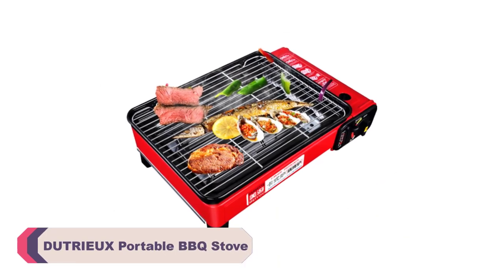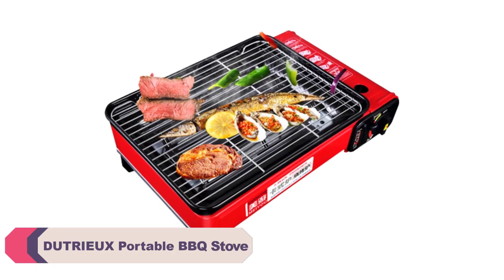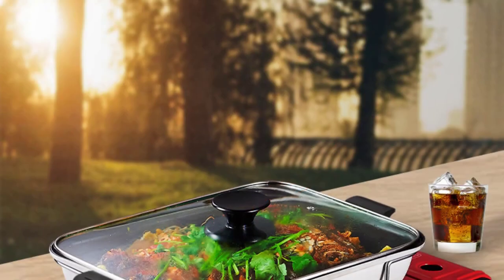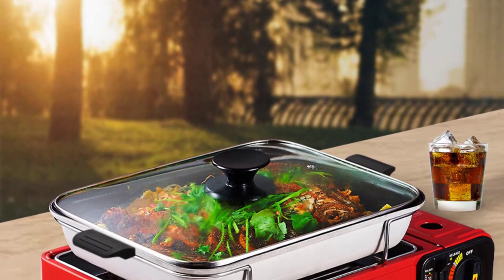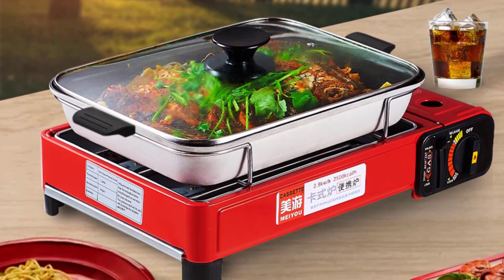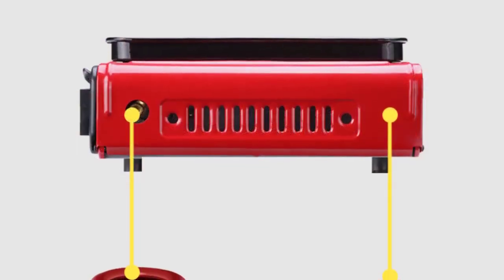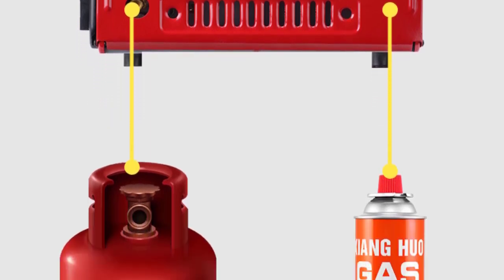Dutriu Portable BBQ Stove. I recently purchased the Dutriu Portable BBQ Stove and I must say it has been a delightful addition to my outdoor cooking arsenal. As an avid grilling enthusiast, I was looking for a portable grill that would allow me to enjoy delicious charcoal grilled meals wherever I go, and this product did not disappoint. First and foremost, the build quality is impressive — it feels sturdy and well made, giving confidence it will withstand regular use and transportation. The materials used seem durable and resistant to heat, which is crucial for a charcoal grill.